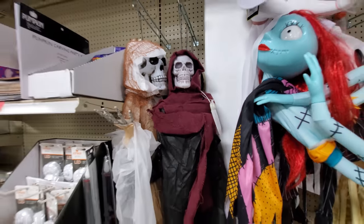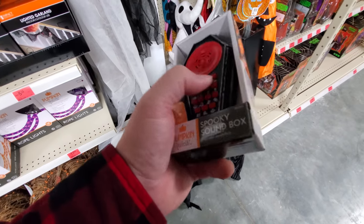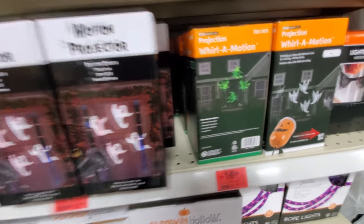Button doesn't work. We got a spooky sound box — oh crap, it doesn't work either. Nope. A couple other projectors here. I like those witches.